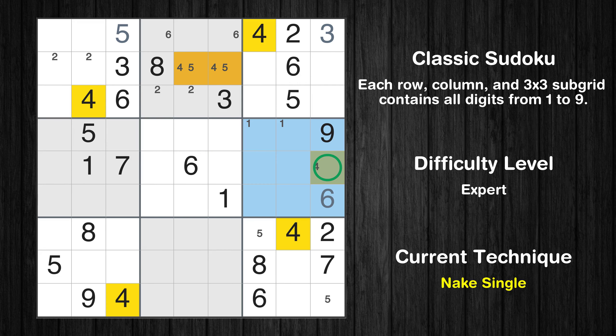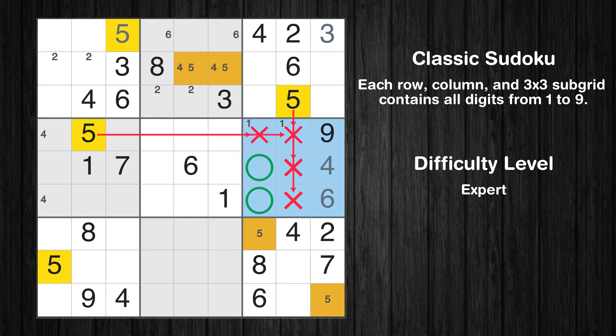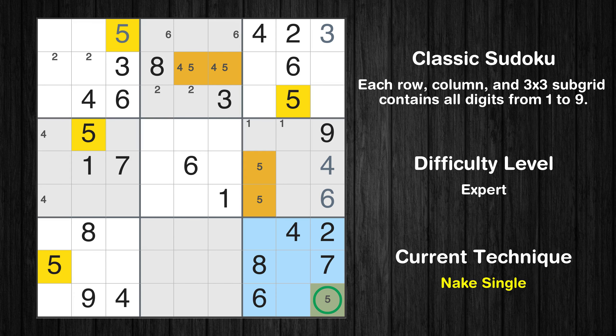Only one position left in the sixth box where value 4 can be placed. Only two positions left in the fourth box where value 5 can be placed. There is an intersection with another region in subgrid 6. Value 5 has to be in one of the marked cells, so it cannot be in any other cell in column 7.